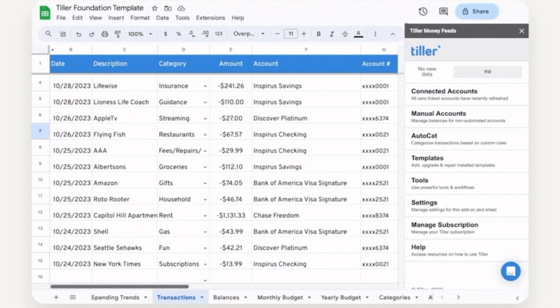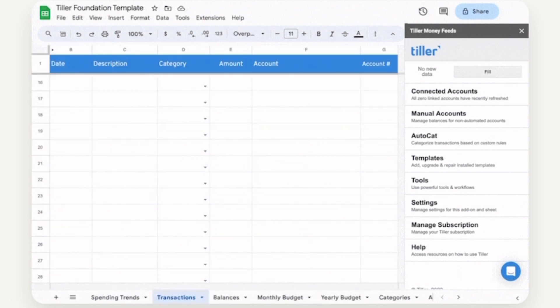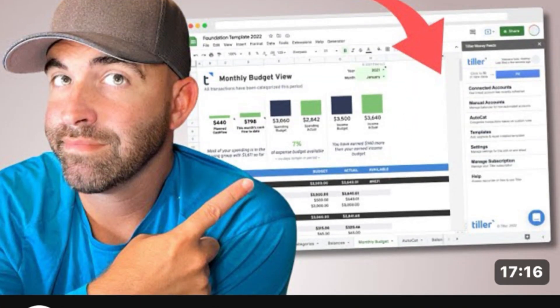One con is that if you're not a spreadsheet person, this app is definitely not for you. Tiller does give you a 30-day money-back trial but officially costs $79 a year. We did previously review Tiller, so if you want to learn more, head to our channel for that full review.